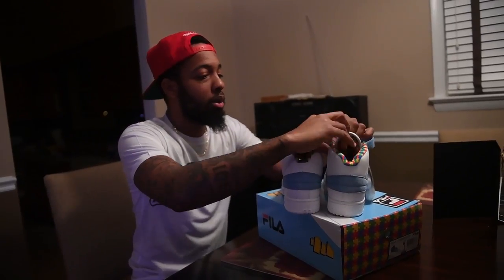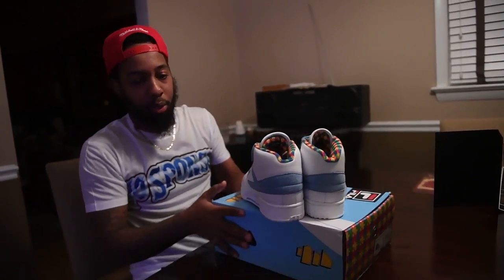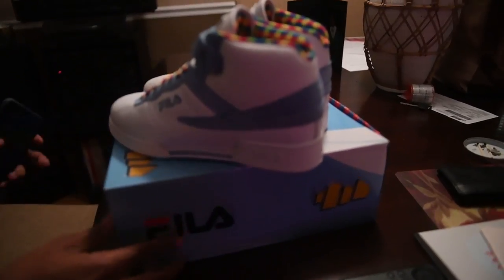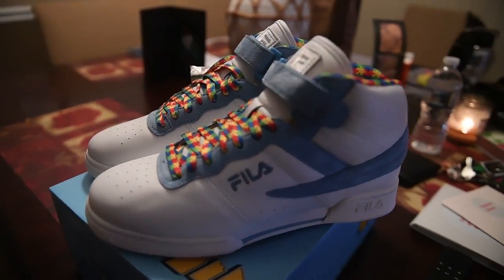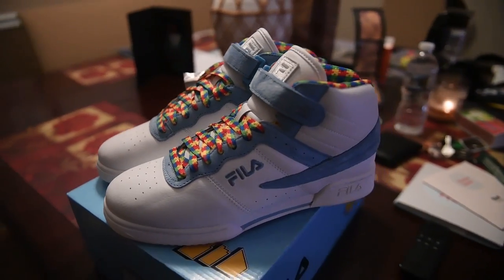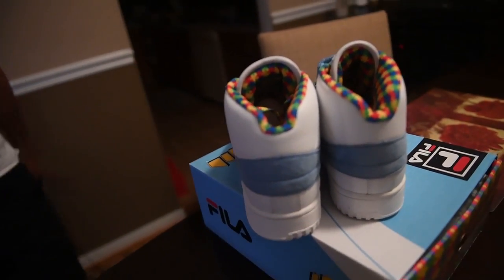They are out right now for you. I'm going to give you a quick pan around so y'all can see the whole shoe in detail. They will be $80, and kid sizes will be available for $65.